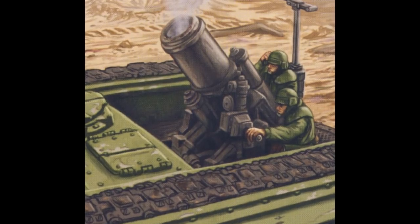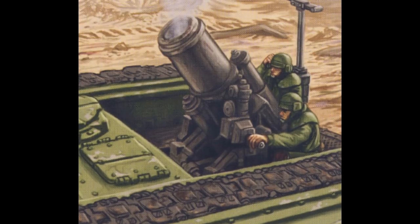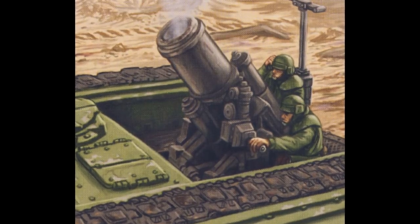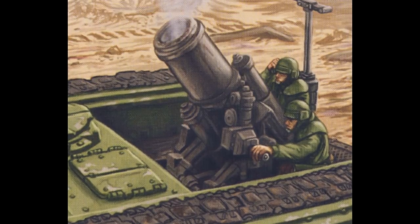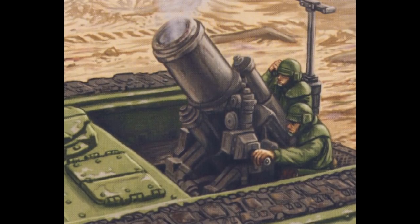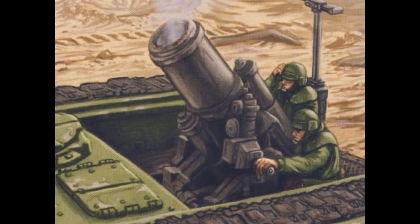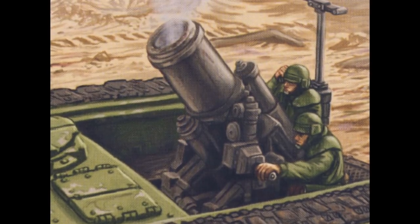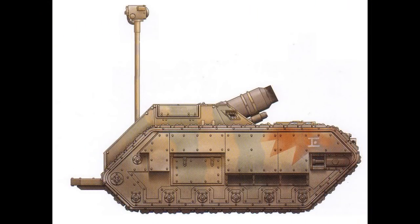The Siege Shells are, unsurprisingly, used against enemy structures and fortifications. They are fused to explode after hitting the ground, causing damage to the building foundation. The Melta-Shells undergo a subatomic reaction upon impact and release a blast of intense heat. They are capable of doing tremendous damage to armored units and infantry alike.